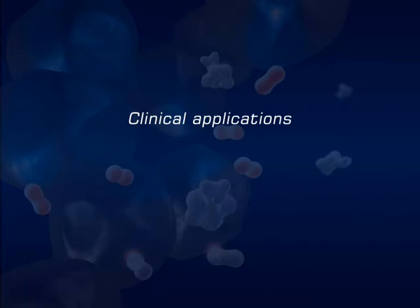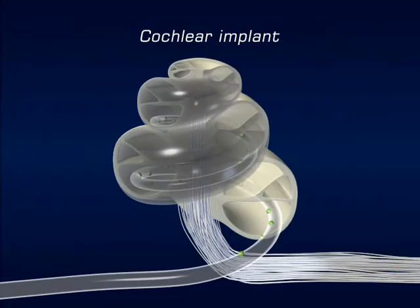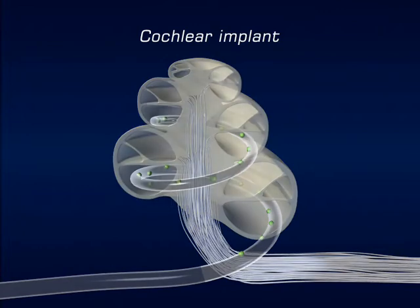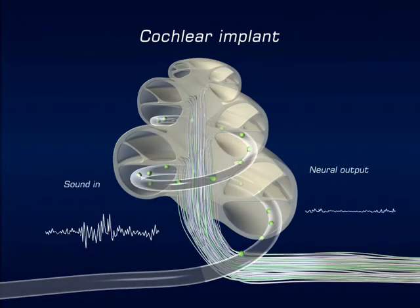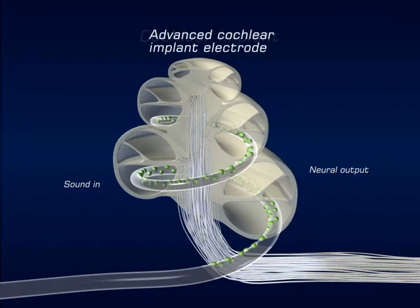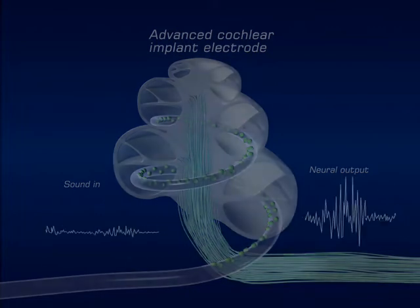We will now consider some of the clinical applications where nanotechnology is having an impact on medical bionics. The cochlear implant invented by Professor Graham Clark relies on electrodes to transmit electrical stimuli from an external microphone. Sound is transformed into electrical impulses delivered to nerve cells. As we decrease the size of the electrodes into the nano-scale, we can provide more sites of electrical stimulation and more effective bionic hearing.